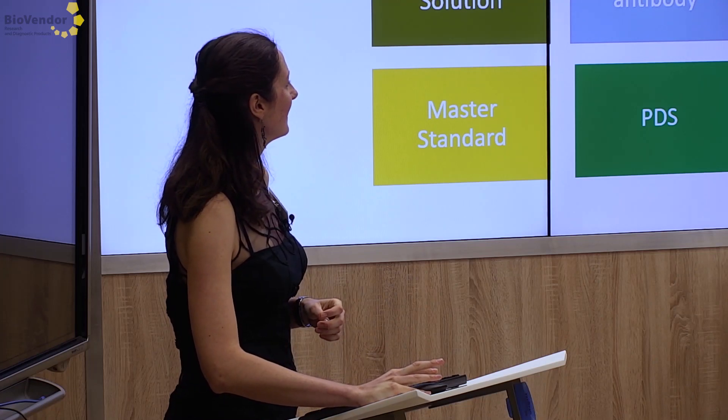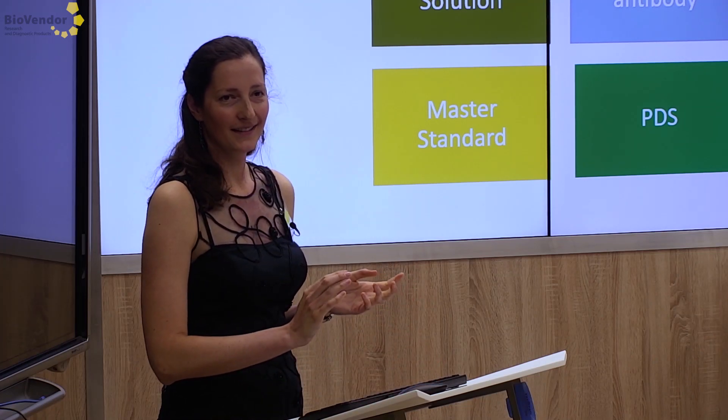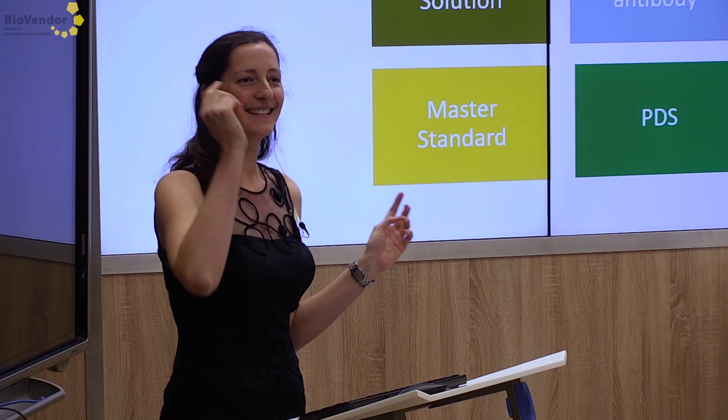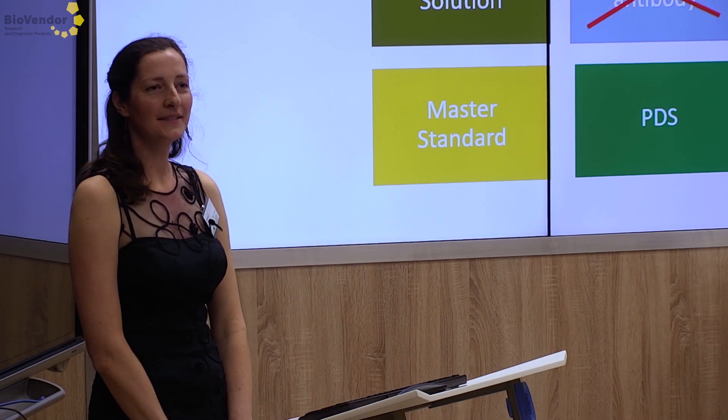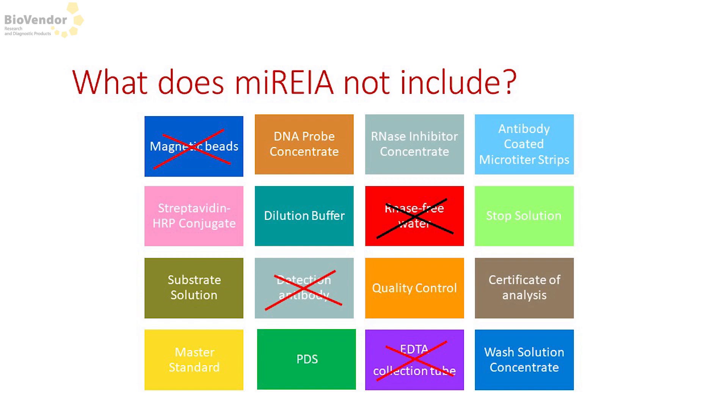Detection antibody — yes, that was mentioned. And from the last line? Correction tube — yes, exactly. Samples are usually prepared before the test.